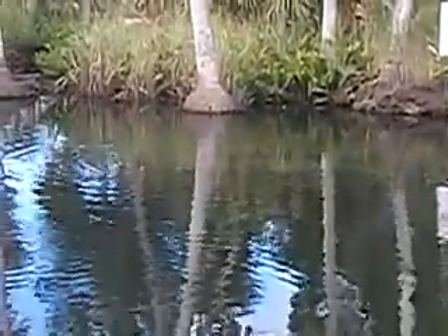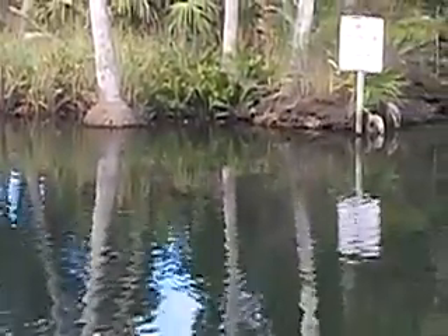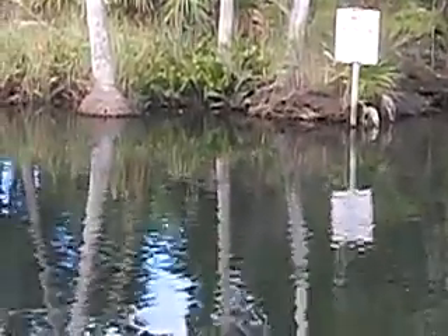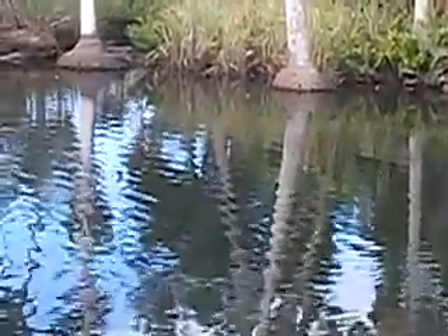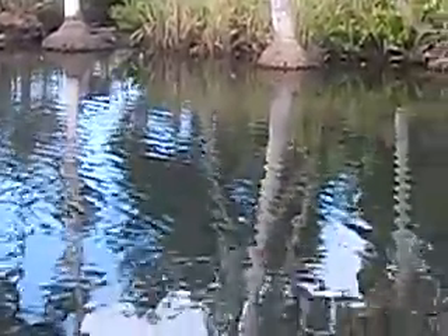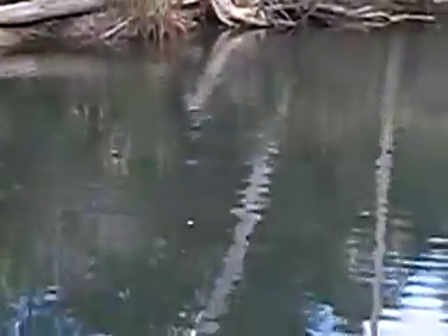He's right under the surface. We can see his whole body. He's right under that sign. He should be coming up any second.